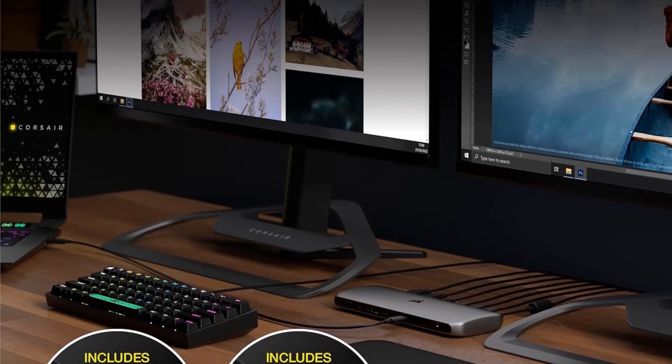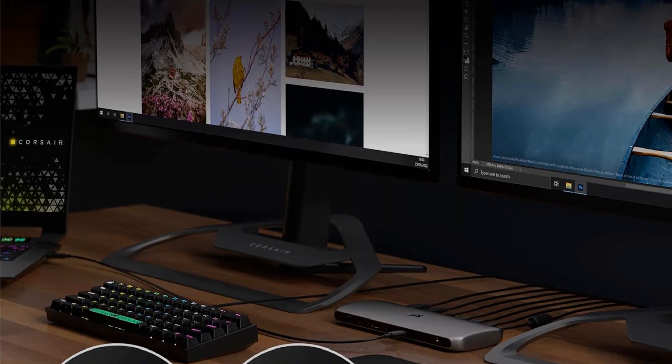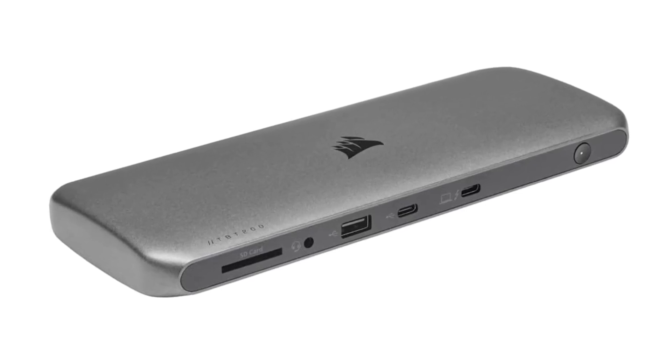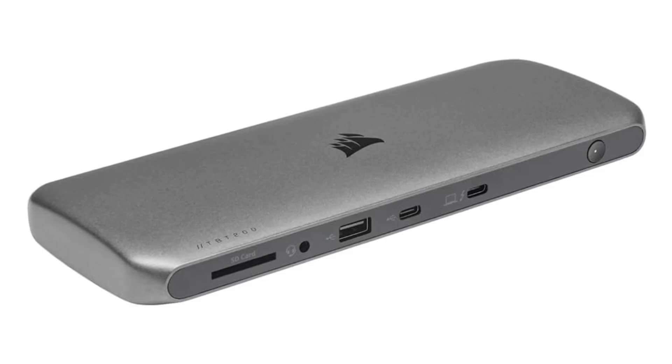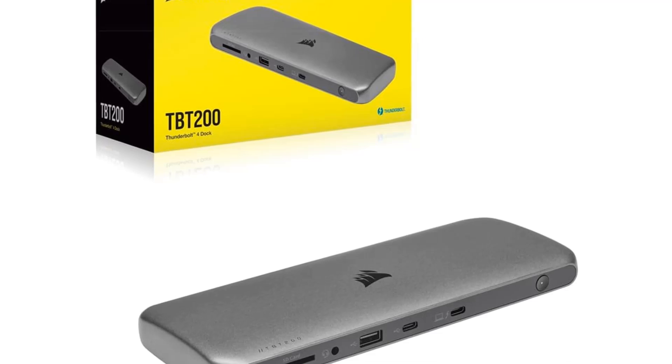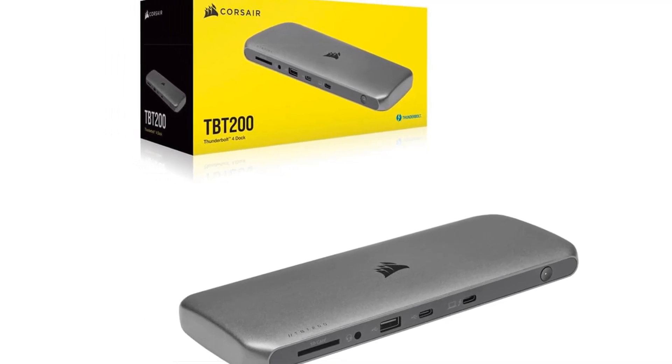The aluminum dock charges your MacBook with up to 96W of power. One cable, many connections — link your laptop to a multitude of devices with a single Thunderbolt 4 port, with full backward compatibility for Thunderbolt 3 devices. Requires a Mac or PC with a Thunderbolt 3 or 4 port.